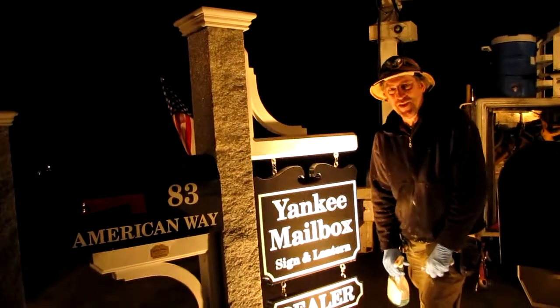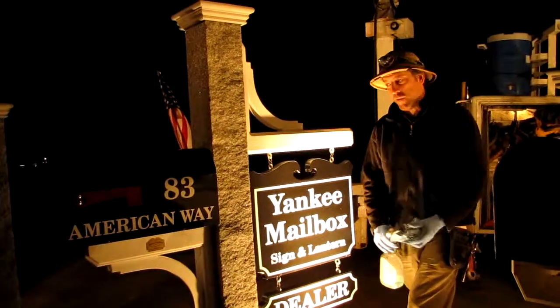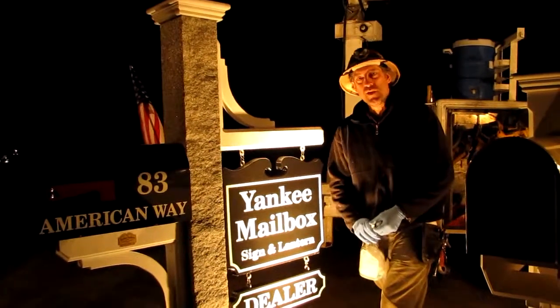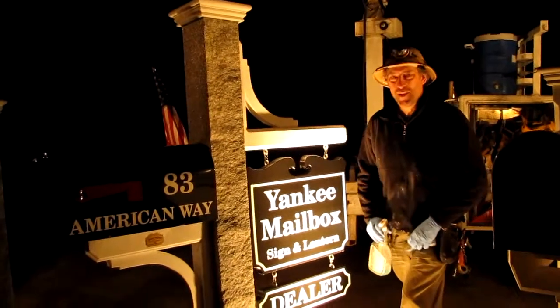We're out here at Angel's Garden Center and we're burning the midnight oil because tomorrow is Saturday and that means a lot of people are going to be out to see our beautiful display here. It's right on Route 135, just off of 495, and you'll see we have mailboxes, signs, and lantern posts, and they're going to be looking good for tomorrow.